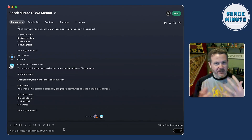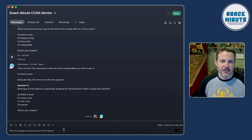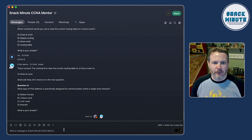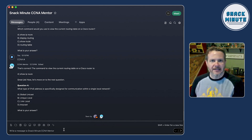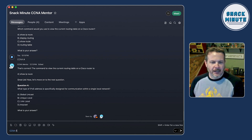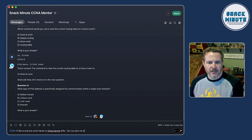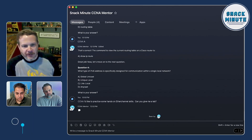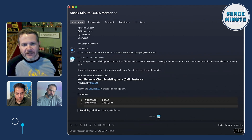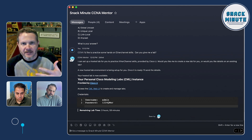So we're back up here. I've got that same CCNA Snack Minute mentor conversation we've been having. Let's say I've been having this conversation, and we left off here with some multiple choice questions. I wanted to do some hands-on preparation and practice, so I could say I'd like to practice some hands-on EtherChannel skills. As we've seen before, it's going to go and process that, and it'll remember any context that might have been in place.